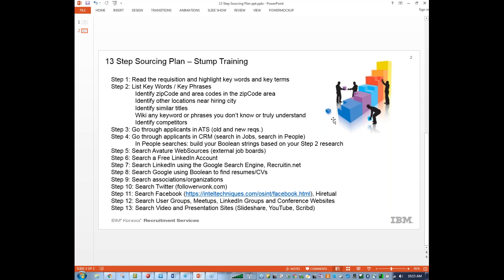We would also want to identify competitors. The keywords and key phrases are going to be really key — no pun intended — to ensure that we create the correct Boolean strings later on. Step three is always go through your applicant tracking system, the old and new requisitions. Step four is always go through the CRM tool — look in jobs, look in people. This is just high level; I'm going to get into the nitty gritty soon.